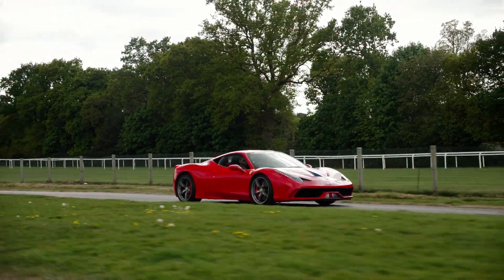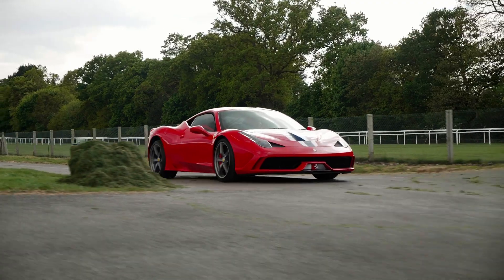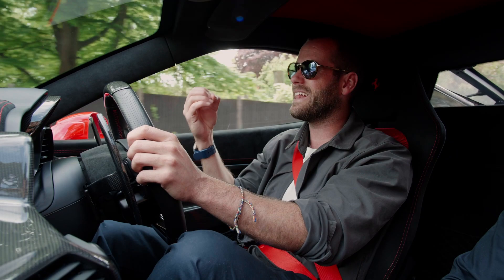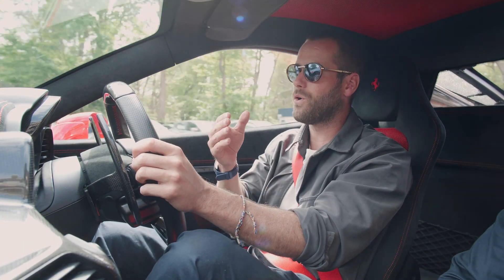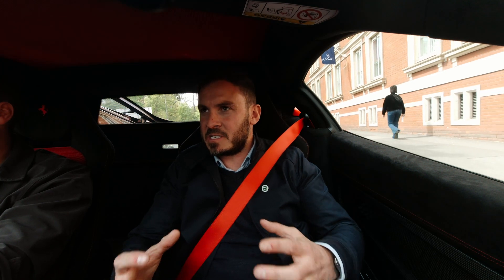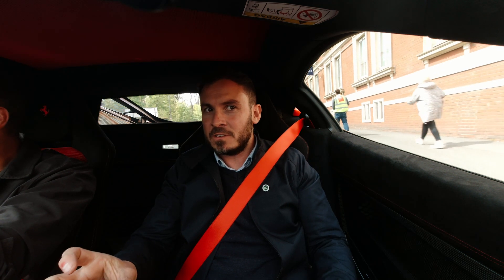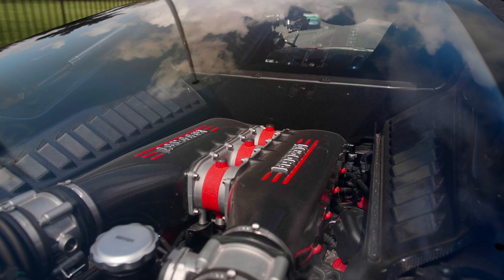I think this is very definitely the peak of technological advancement before regulations and efficiencies and over-egged electronic aids got brought in. It's got SSC — the side slide control — allowing you to slide it around, but this is before things got too clinical. You get the best of both worlds: the ability to still feel in control of the car — it can bite you — but ultimately Ferrari are clever enough to make sure you're not in the hedges.